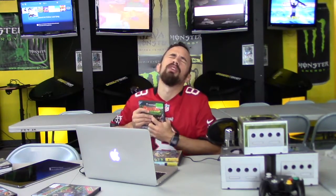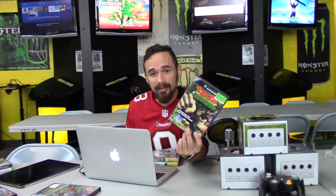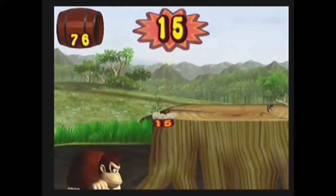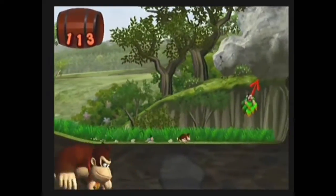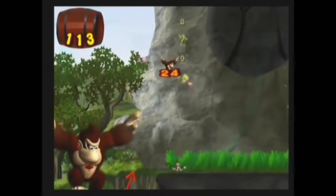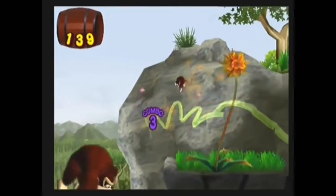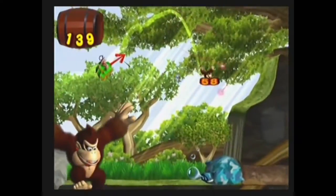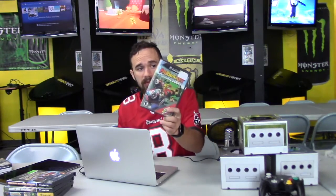Donkey Kong Jungle Beat was a lot of fun, played with bongo controllers. I was skeptical at first — the presentation seemed weird — but it really grew on me. I was just enjoying the game and going with what it expected. It's a 2D side-scroller rendered in 3D where you move to the beat.